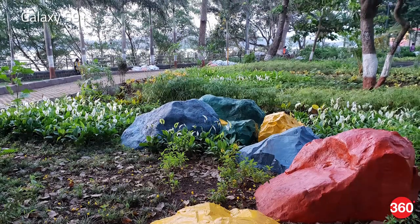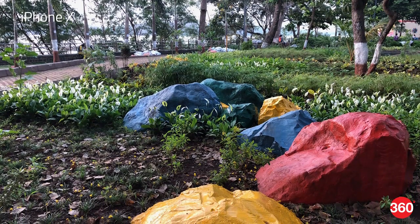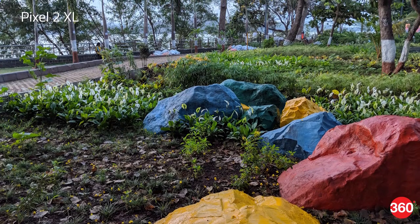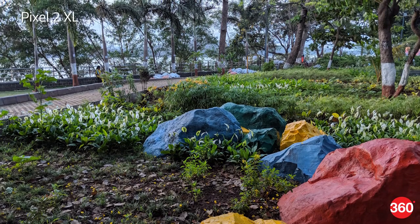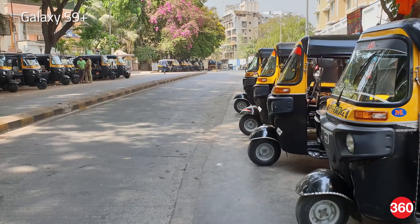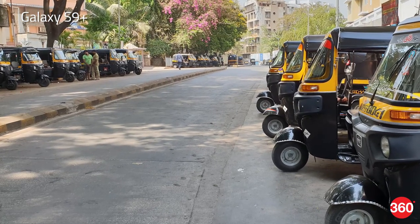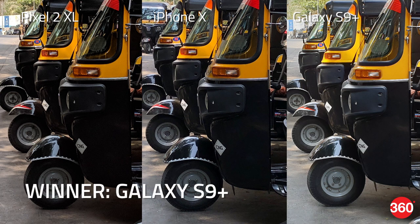In our second test the S9 Plus and the iPhone 10 manage slightly livelier colors compared to the Pixel 2 XL, however the Pixel is the only one that correctly exposes the sky in the background, but with this there's noticeable chromatic aberration in the leaves of the trees. In our final HDR shot the S9 Plus delivers the sharpest and brightest picture of all three phones. With a 100% crop you can easily see the difference in detail in the parked vehicles. The various shades of black are easily visible in the S9, while the iPhone comes in at a close second. The darker areas tend to crush in the shot from the Pixel 2 XL and there's a bit of visible noise in the picture too.